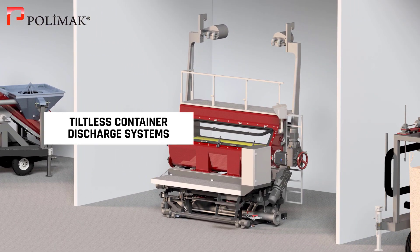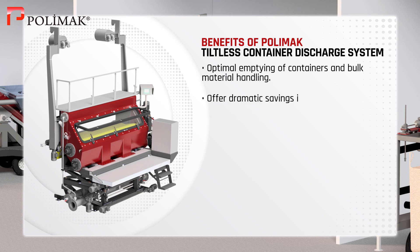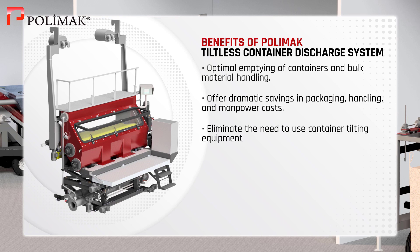Tiltless Container Discharge System. Our tiltless container discharge systems guarantee optimal emptying of containers and bulk solids handling. They render dramatic savings in packaging, handling, and manpower costs, as well as eliminating the need for using tilting equipment for material unloading.